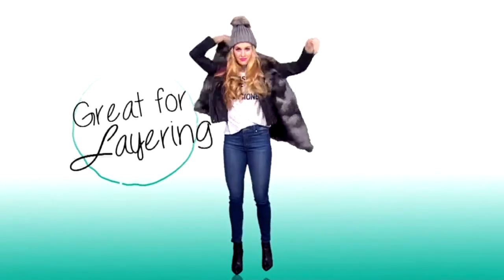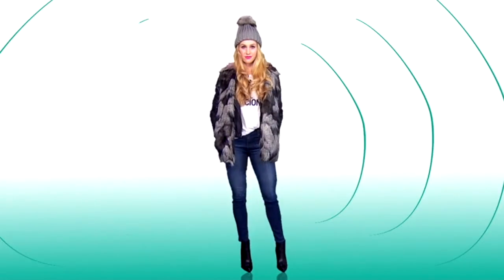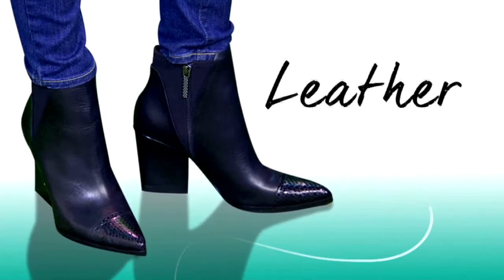The faux fur vest is a great layering addition and gives the moto jacket an entirely new look. But as much as I love the faux fur, I know that sometimes it can feel a little bulky. So we've streamlined this outfit by choosing these pointed toe leather boots.